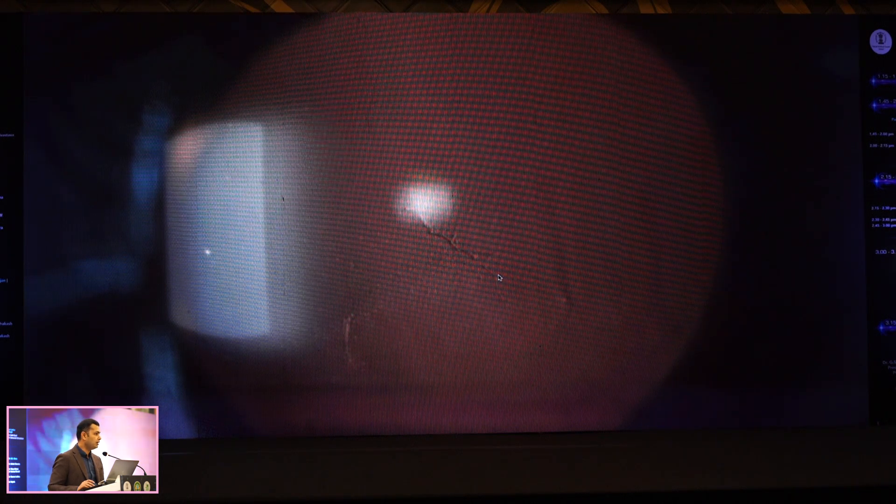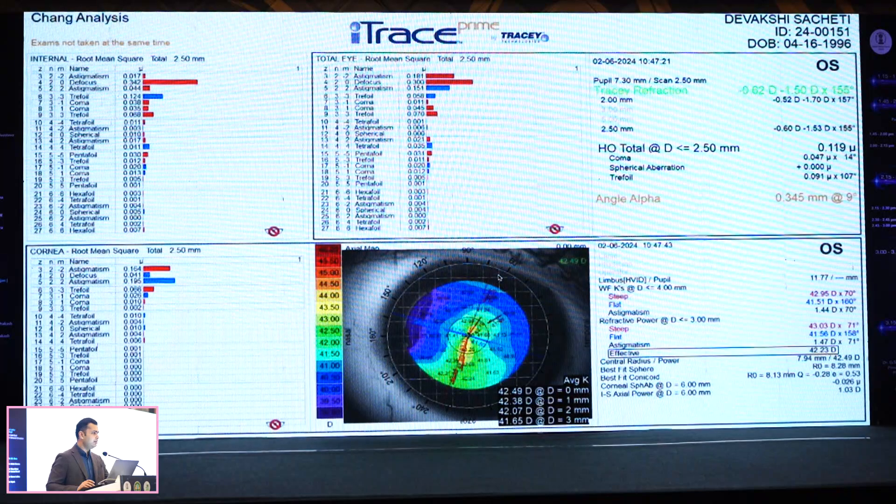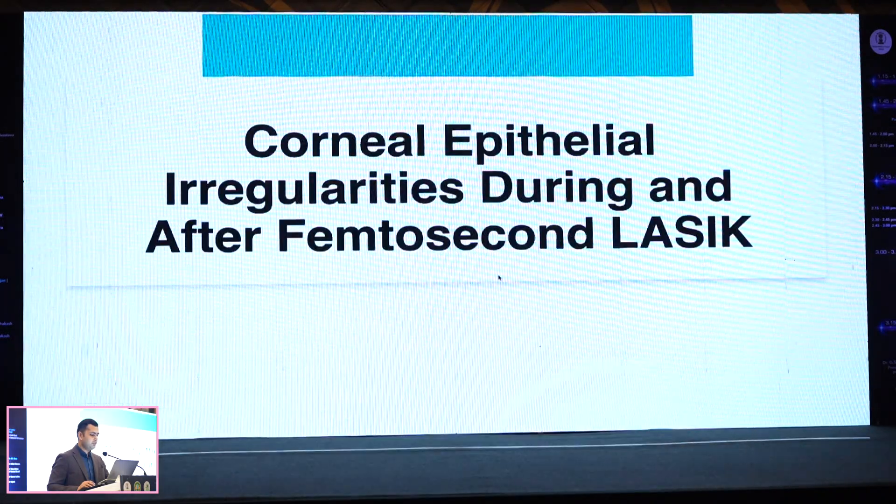I missed it because I had never encountered it and there's no standard investigation that picks it up. The only thing I had to do was look at the patient in retroillumination — and we do take images, and that's what it was. I did a PRK for this eye three months later and the patient is doing extremely well, recovered to 6/6 — but it was a nightmare for missing something. I still tell myself I shouldn't have fired, but at the time I didn't see anything that would have made me stop.